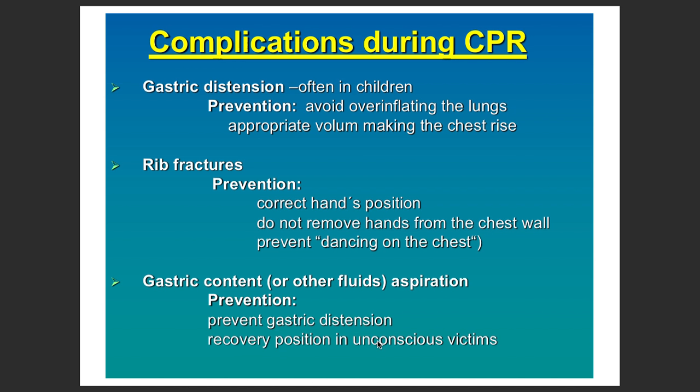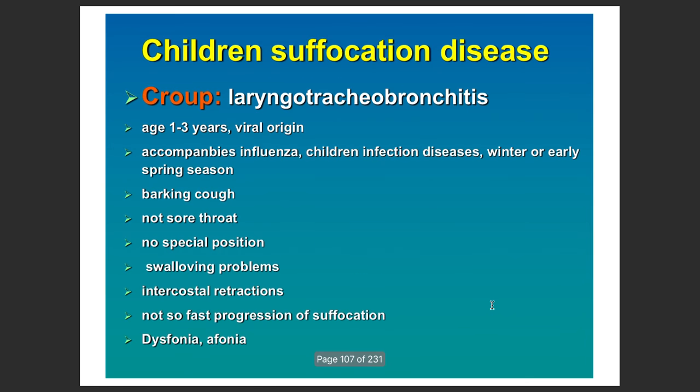There are complications which can happen during CPR. Gastric distension occurs frequently in kids — prevent it by avoiding over-inflating the lungs, using only the volume needed to make the chest rise. Rib fractures can be prevented by correcting hand position and not removing hands from the chest wall. Gastric content aspiration can also occur, so avoid gastric distension and use the recovery position for unconscious victims.